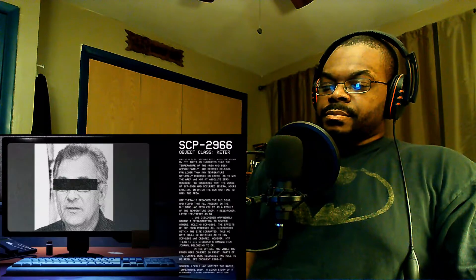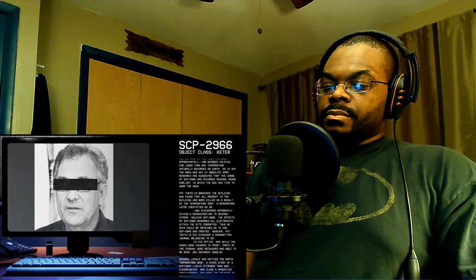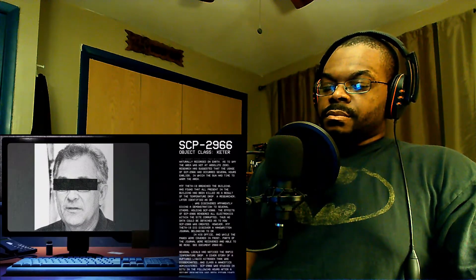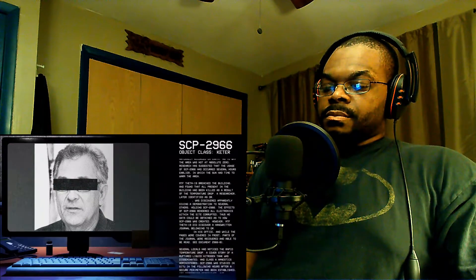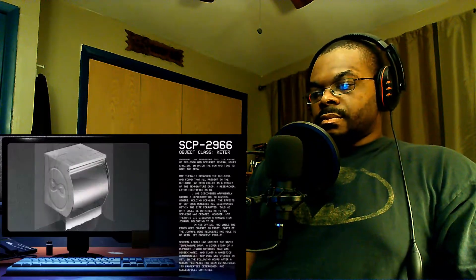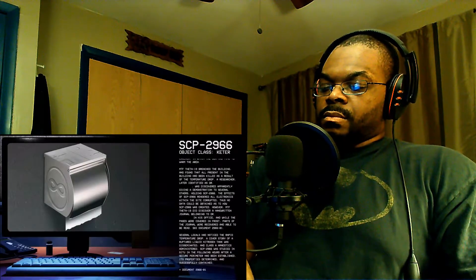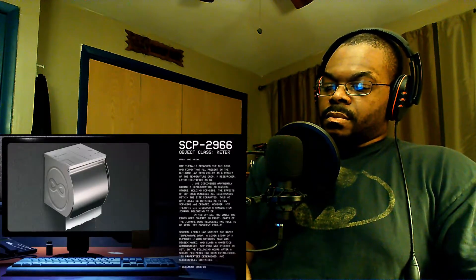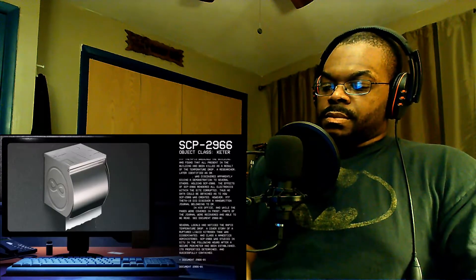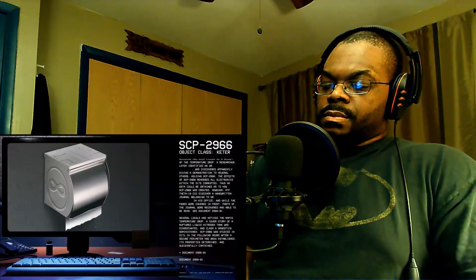A researcher, later identified as Dr. [redacted], was discovered apparently giving a demonstration to several others while holding SCP-2966 — yeah, that was dumb. The effects of SCP-2966 rendered all electronics on site corrupted, so no data could be obtained as to how it was created. However, MTF Theta-19 did discover a handwritten journal belonging to the doctor in his office. While the pages were covered in frost, parts were recoverable. See document 2966-01. Several locals noticed the rapid temperature drop; a cover story of a ruptured liquid nitrogen tank was disseminated and Class-A amnestics administered.